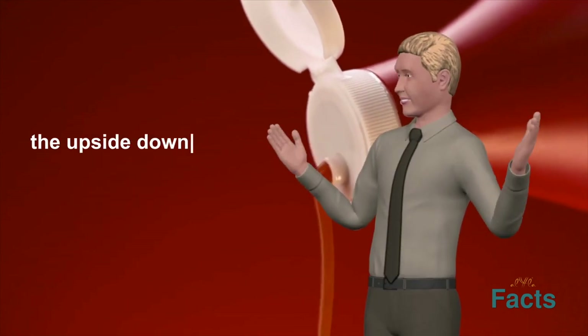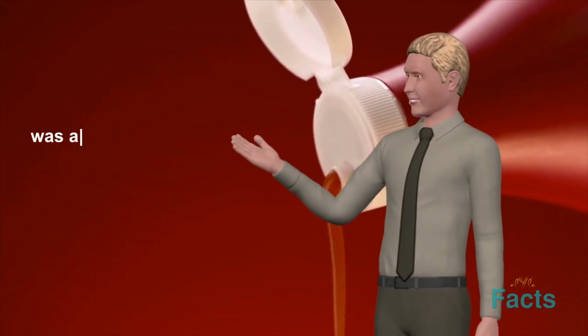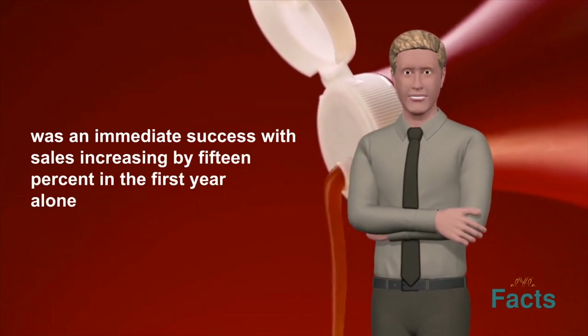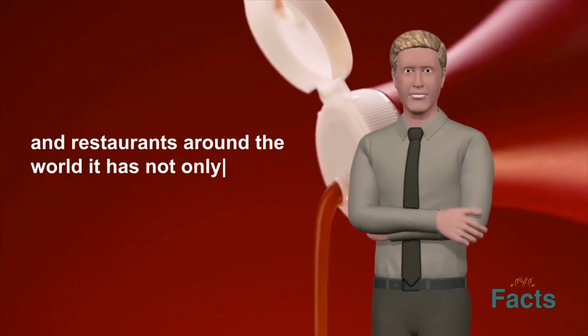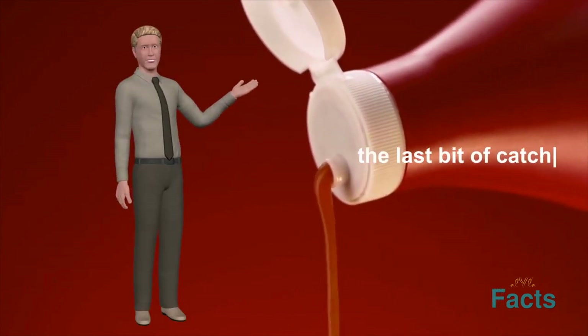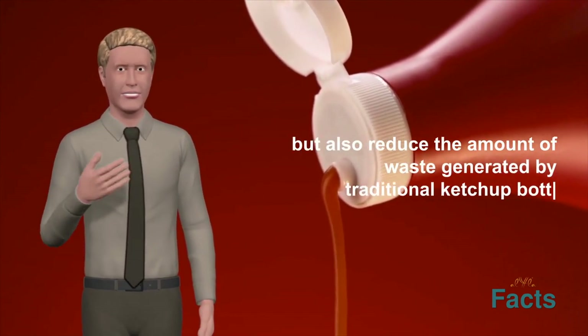Heinz decided to produce the upside-down bottle and launched it in 2002. The product was an immediate success, with sales increasing by 15% in the first year alone. The upside-down ketchup bottle has become a ubiquitous sight in homes and restaurants around the world, not only making it easier for customers to get the last bit of ketchup out of the bottle but also reducing the amount of waste generated by traditional ketchup bottles.